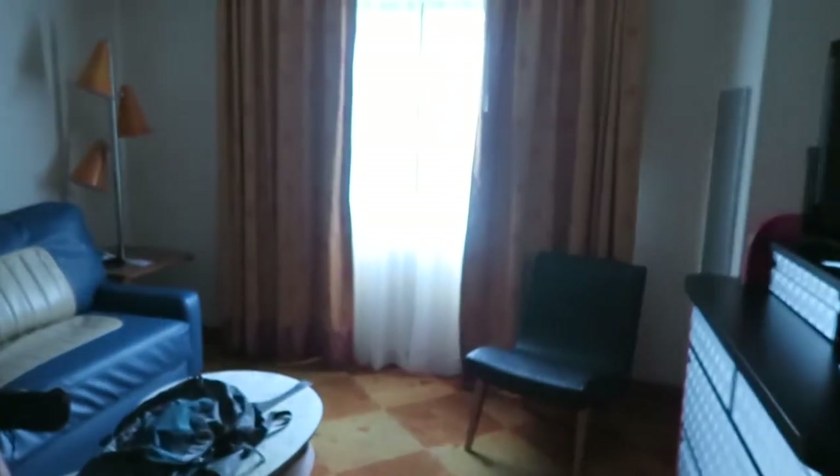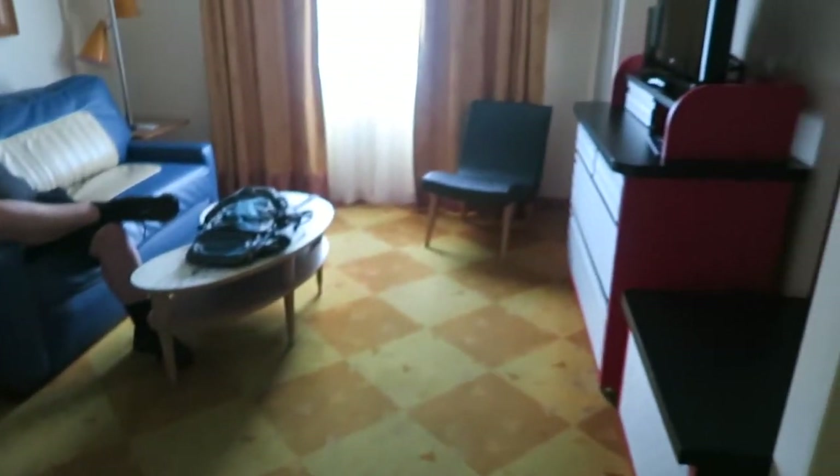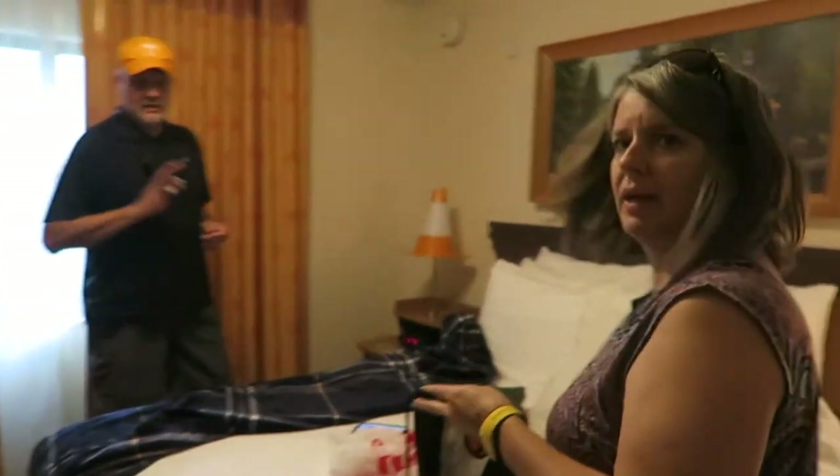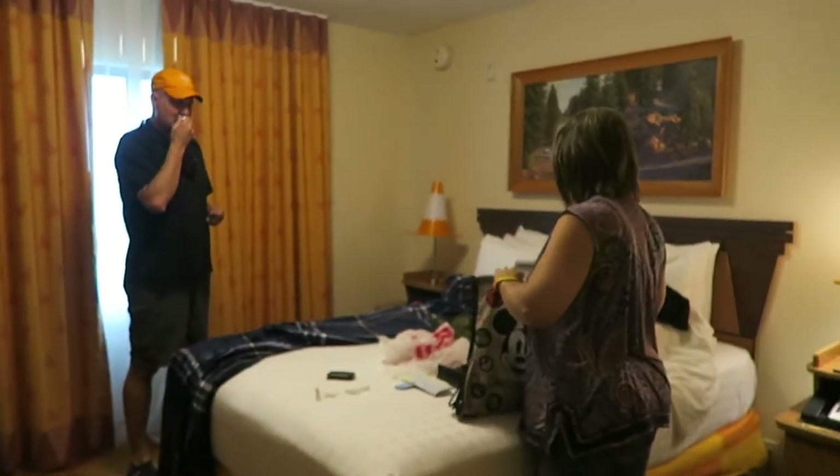We've got a living area in here. And then in here we've got my parents' room. Parents say hello. Hello. Very spacious — the most spacious resort room we've ever stayed in, besides Saratoga Springs, but that's a story for another time.